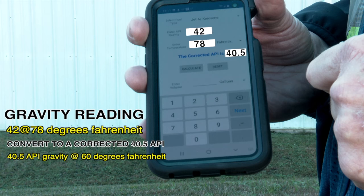If the API gravity of the sample corrected to 60 degrees Fahrenheit is more than plus or minus one whole number indicated on the bill of lading, do not leave the terminal with the load. Contact Titan Quality Control or the terminal staff immediately.